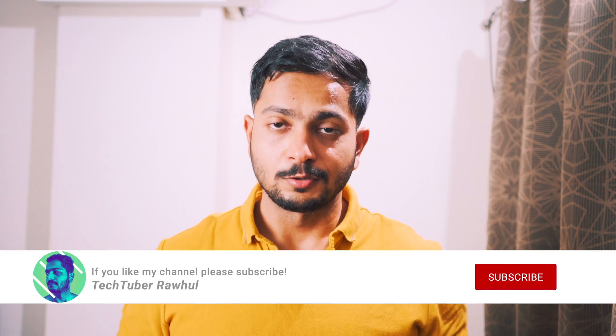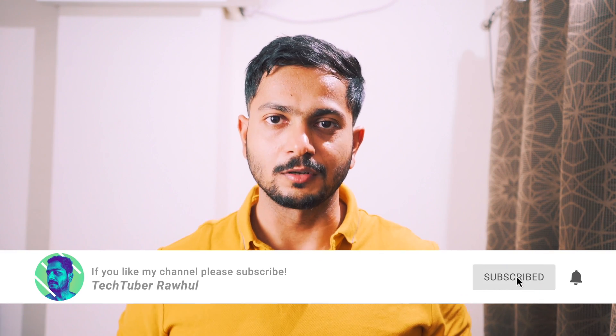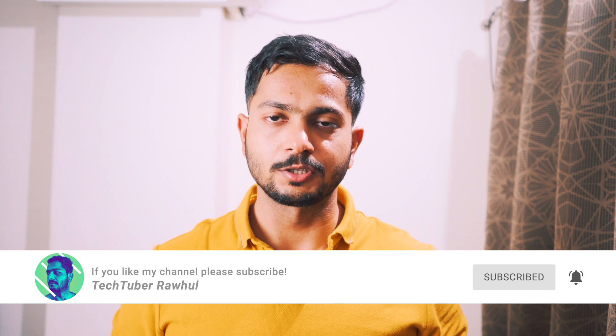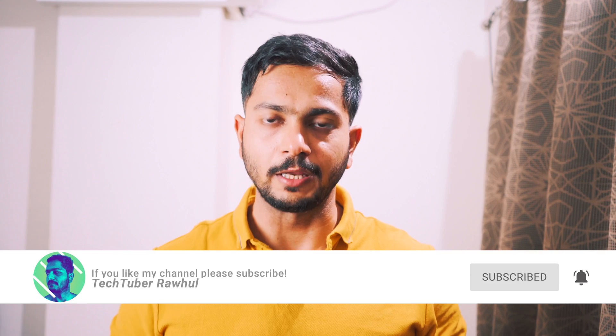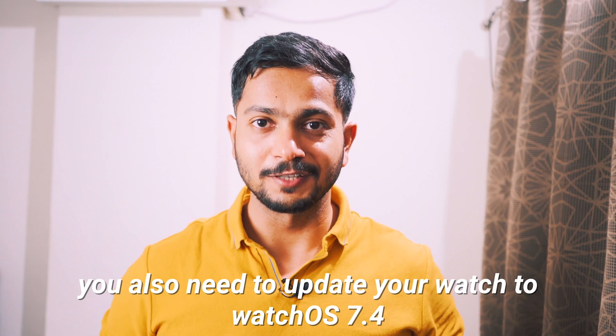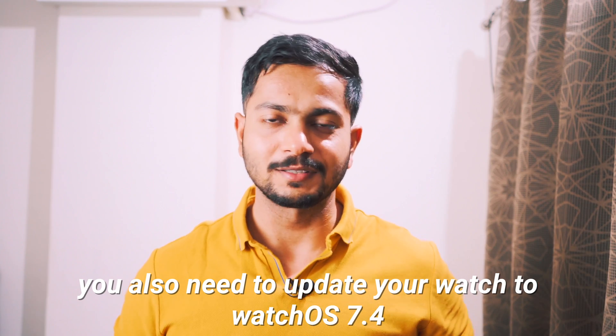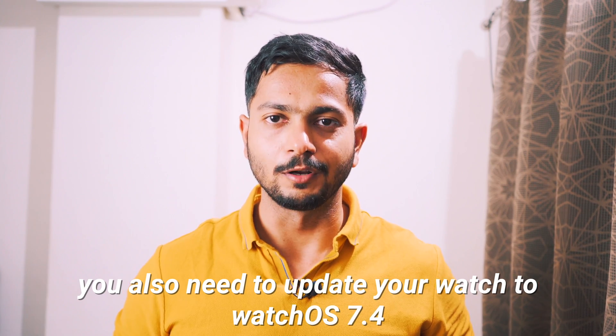This is the second update after the hand wash feature which came to your watch, which ensures the safety of the user considering the current COVID crisis. So if you are an iPhone user, go update your iOS to the latest version, which is iOS version 14.5, and start using this feature. It will take a few days to get rid of the habit of putting your mask down while unlocking your phone.